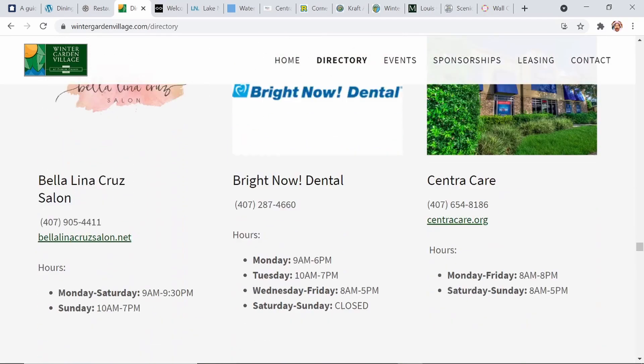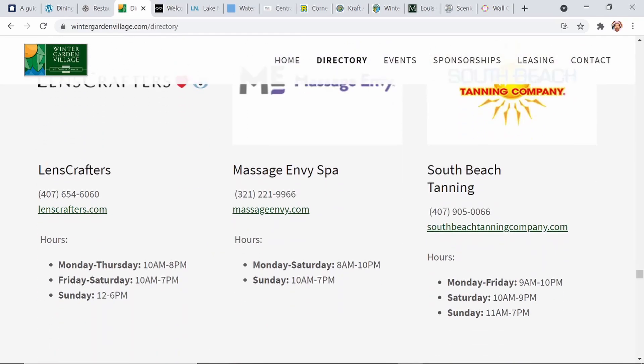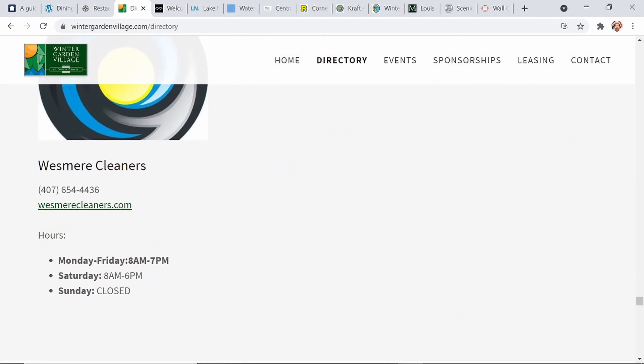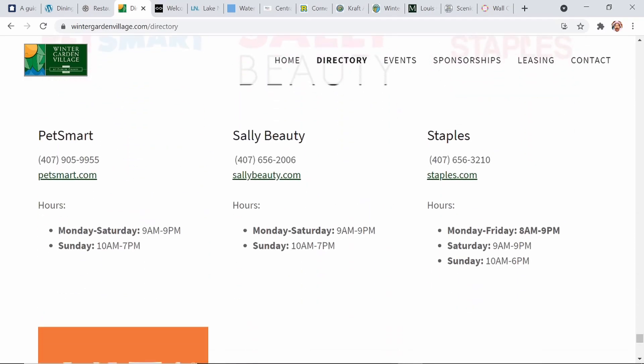I like the Peanut Butter Power Up, both at Smoothie King and Planet Smoothie. There's a variety of other stores for you to take a look at in that Winter Garden Village if you find yourself in that area — a really beautiful outdoor shopping center with all kinds of shops depending upon what your needs are.